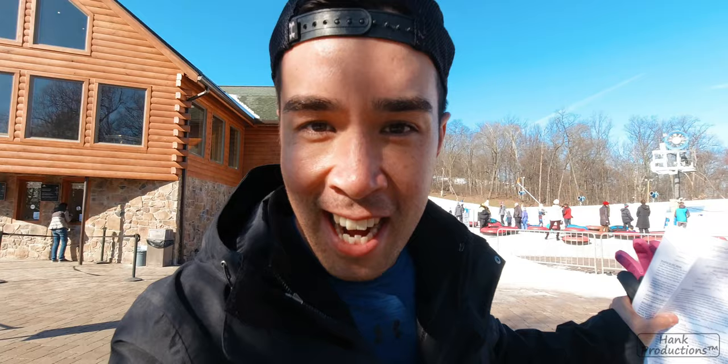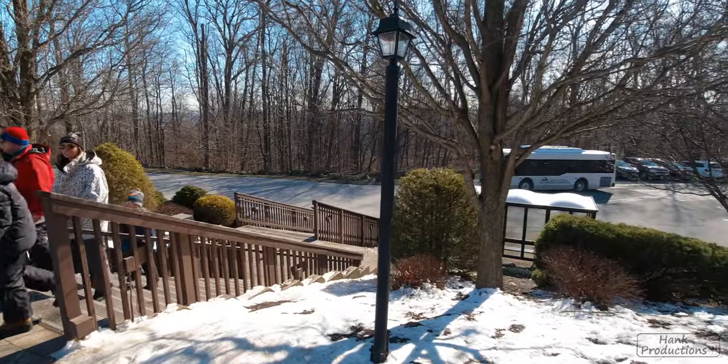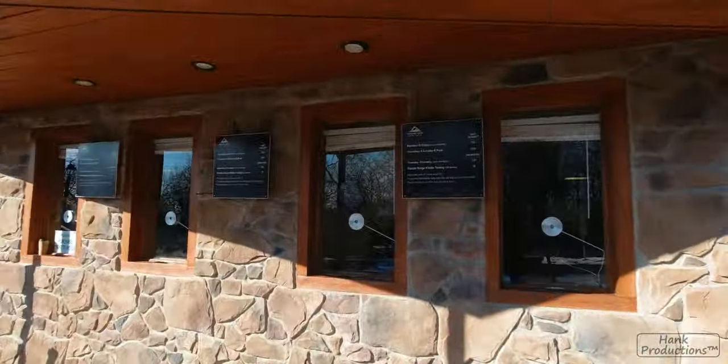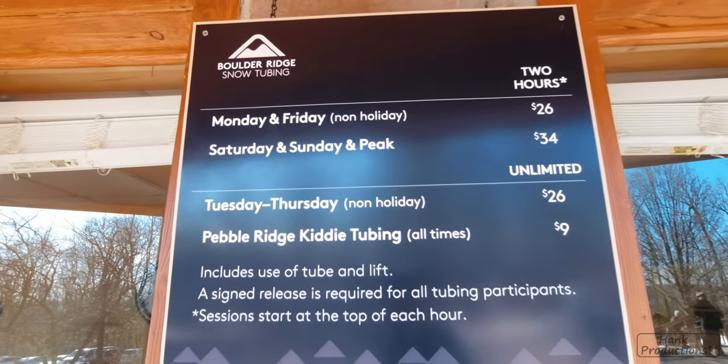We're here at Boulder Ridge and we are going to start snow tubing. It's a really simple process — it only took about an hour and a half to drive from Washington, DC. You drive up straight into the car park, get to the reception and purchase your tickets. Each session starts at the top of the hour and they go for two hours. It's $35 or $36 per person for that two-hour period. You fill out these waiver forms, get a little badge and off you go.